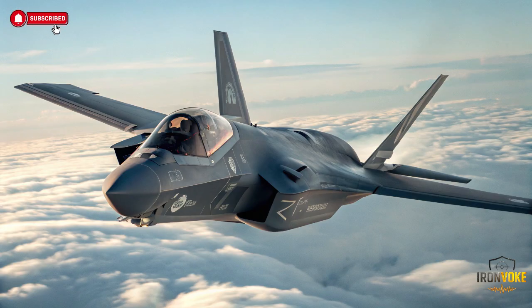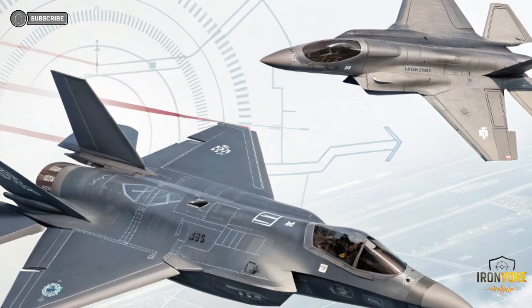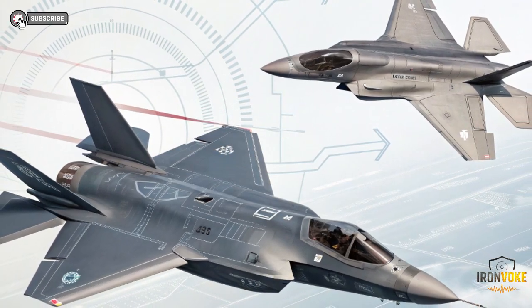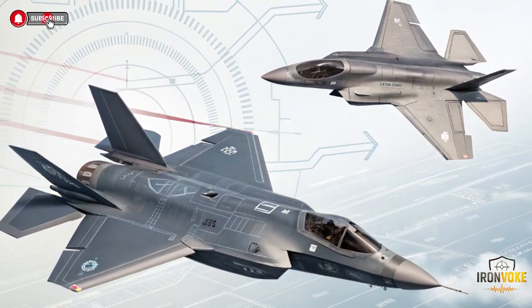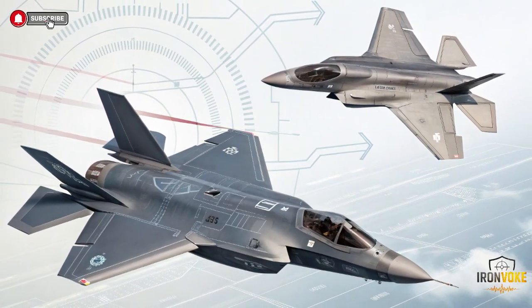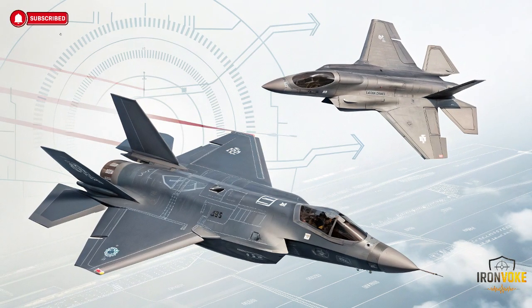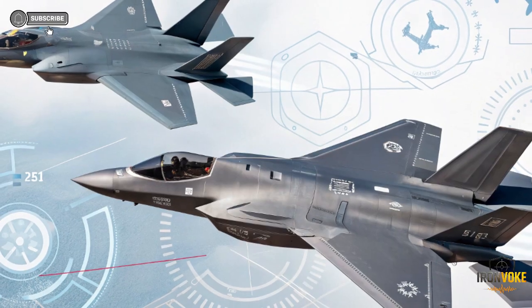Unlike most countries that operate the F-35 exactly as delivered by the United States, Israel negotiated something no other nation achieved: deep access to the aircraft systems. This allowed Israel to integrate its own electronics, weapons, and software layers without depending fully on American approval. That freedom transformed the Adir into a platform optimized for independent, high-intensity operations in one of the world's most complex combat environments. We'll break down how the Adir differs from the US F-35, why those differences matter, and how Israel turned an already powerful jet into a strategic game changer. Military analysts say Israel doesn't just fly the F-35 — it commands it.